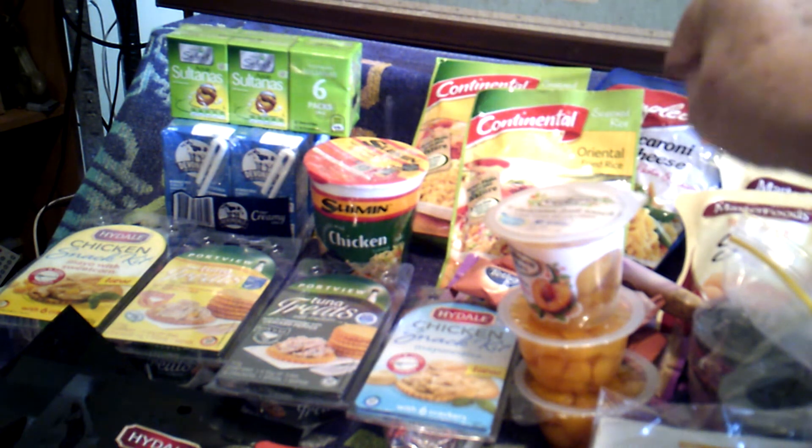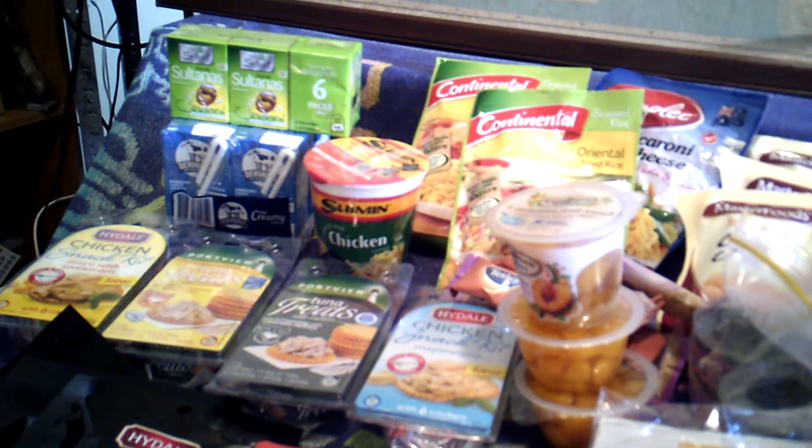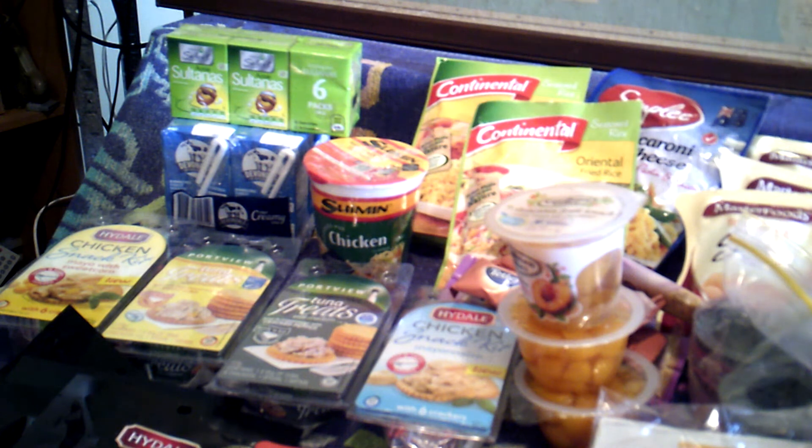Then of course you've got these cup of soups, pasta. And all these are always on special — the fried rice and the noodles, macaroni and cheese. Get them for about a dollar.